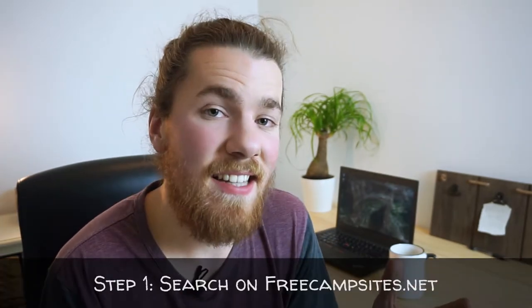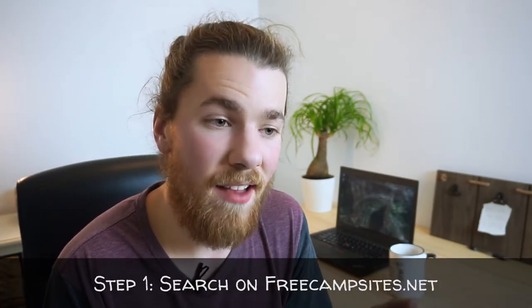Step number one — basically the holy grail as far as I know for finding free campsites — is a website called freecampsites.net. It's a crowdsourced website where people post different places they've stayed with no issues. It can be anywhere: the side of a logging road where you can set up a tent and have a fire, a rest stop, a Walmart parking lot. People post things like 'I parked my RV here for eight hours and slept and no one bothered me.' So without further ado, let's hop into that technological box and show you guys an example.